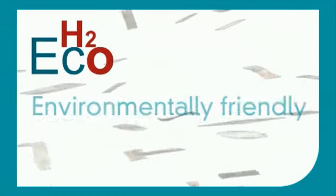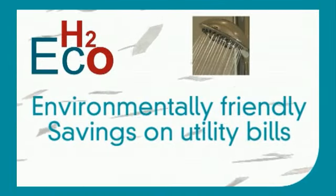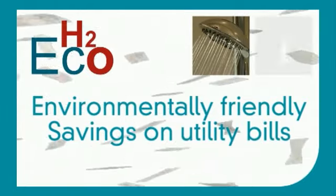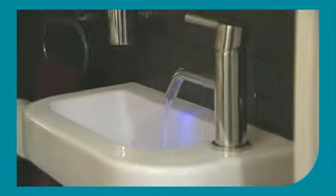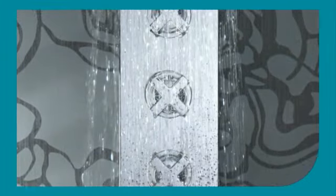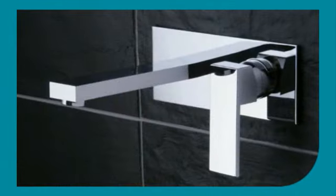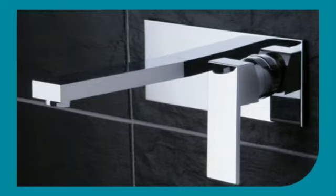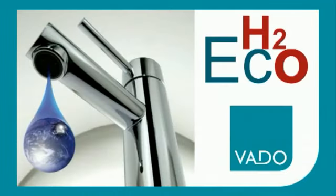H2Eco is not only environmentally friendly, but also allows substantial savings on utility bills. Remember, it is not only the cost of water, but also the energy required to heat all of that wasted water. Vardo continues to lead the way in water saving technology and providing excellent advice to ensure that your installation meets all relevant government legislation. H2Eco is available across all Vardo's products and arrives ready fitted, allowing for installation in exactly the same way as a standard tap or shower. H2Eco is a simple way to take steps towards a greener future.